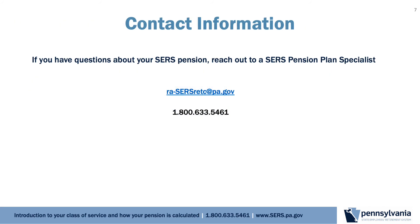In summary, you have learned that there are different classes of service and how the classes of service set your normal retirement age. You also learned how your pension benefit will be calculated based on the formula of 2% times your final average salary times your class of service multiplier times your years of service, which equals your unreduced yearly retirement benefit. If you have a general inquiry, please email our pension resource account at ra-sersretc@pa.gov. Please consider watching the other presentations in your Pension and You series, including understanding the decisions you will make on your retirement application and a timeline to the year of your retirement.